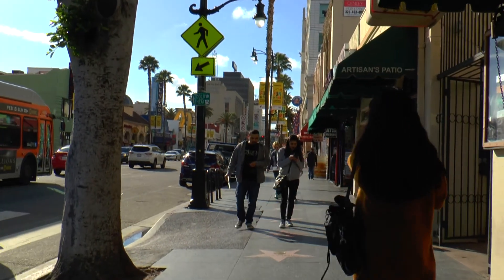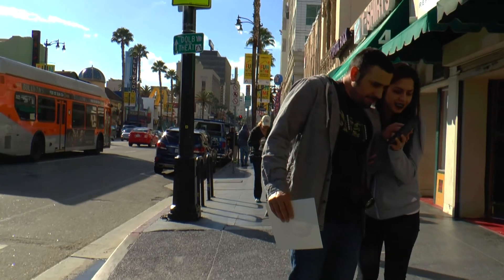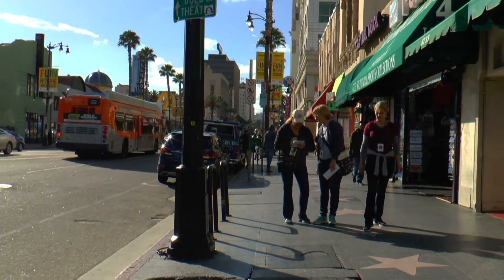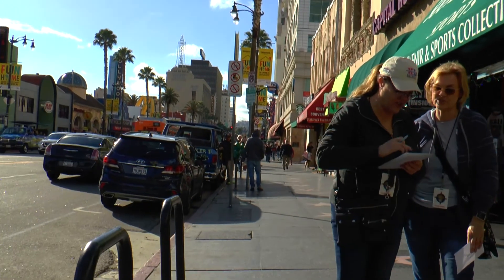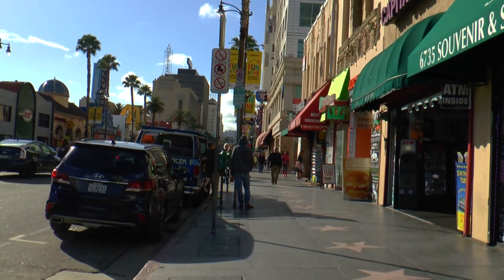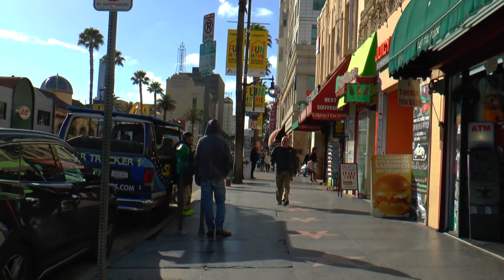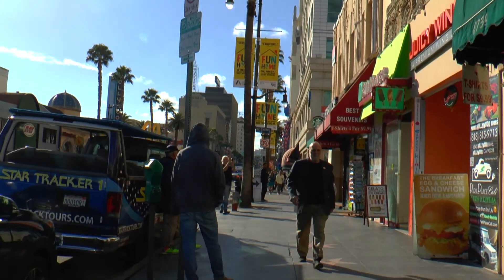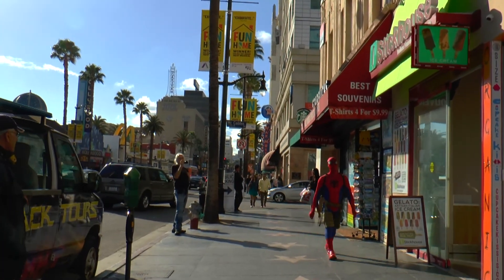Now walking along the world-famous Hollywood Stars Walk of Fame, which runs parallel both sides of the road for miles. There are a lot of people dressed up in this area — I saw Batman, Edward Scissorhands, Spiderman, Superman, Supergirl, Catwoman — loads of them. And here comes Spiderman casually walking down the street doing his shopping.